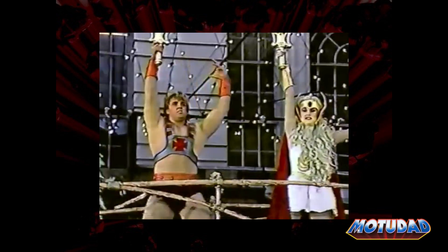Everybody is terrific! Together, He-Man and She-Ra will fight evil — and they will win! Hooray, He-Man!